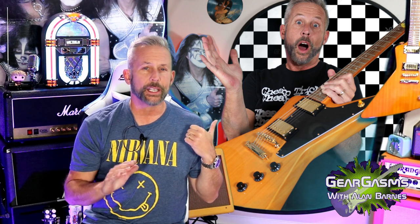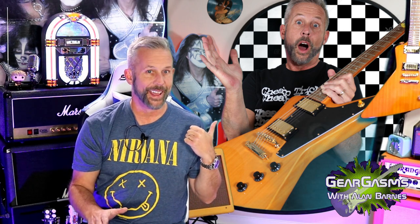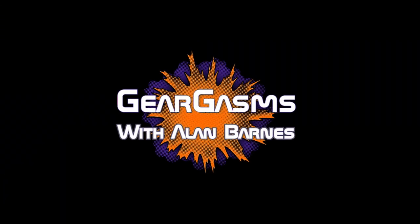You see that Epiphone Explorer? It's going to get a Troggly-style makeover today right here on Geargasms. Hi everybody, welcome to Geargasms, I'm your host Alan Barnes. Today you see this beautiful Explorer — well, it used to look like that picture back there. We featured it just a couple weeks ago on Freeform Friday. I liked the way it looked, that's why I bought it. Obviously it was true to the '58 Gibson Explorer spec. It is an Epiphone of course, but I just wanted to give it a makeover.